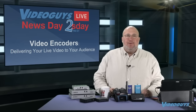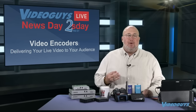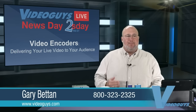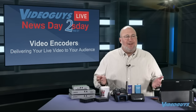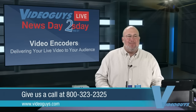Welcome to today's Newsday Tuesday Video Guys Live Webinar. Give us 15-20 minutes and we're going to talk to you all about the cool stuff we sell. Today we're going to talk about encoders. I'm Gary Battan. One of the things I always want to stress is we have live people here. You can call us at 800-323-2325 and we'll be happy to talk to you about the products we sell.